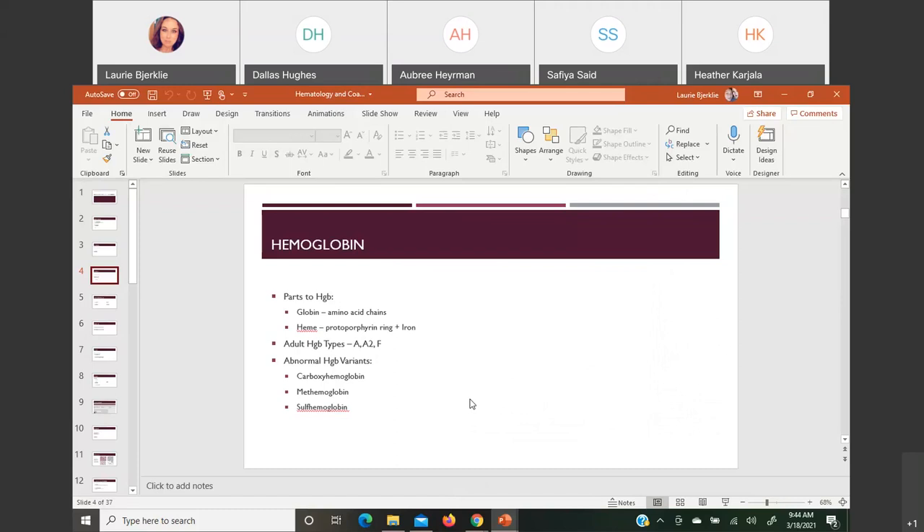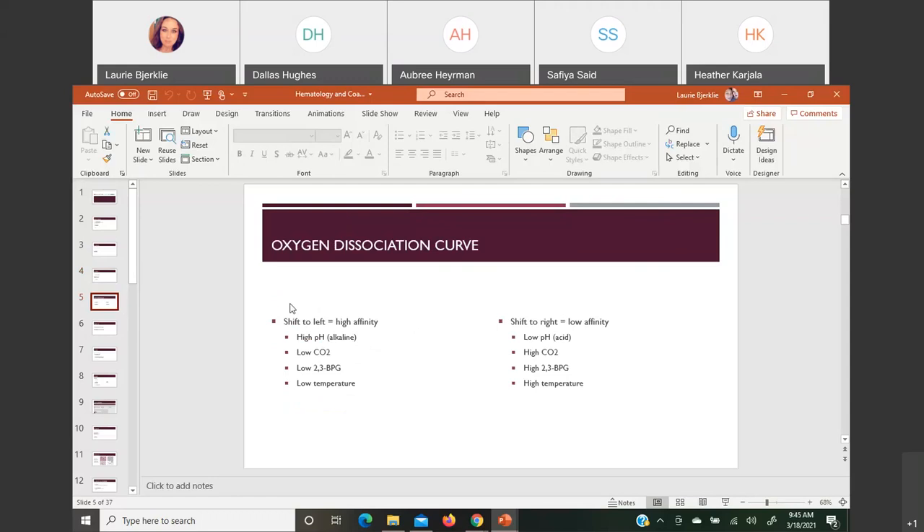There are some abnormal hemoglobin variants. Carboxyhemoglobin is when somebody has been exposed to carbon monoxide — if the hemoglobin molecule has a choice between oxygen and carbon monoxide, it will always pick the carbon monoxide, eventually causing death from lack of oxygen to tissues. Methemoglobin is when your iron turns into the ferric 3+ state — remember: ferric is icky. Sulfhemoglobin happens through exposure to different drugs.